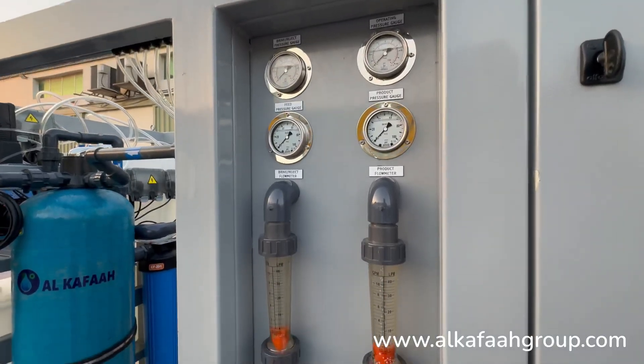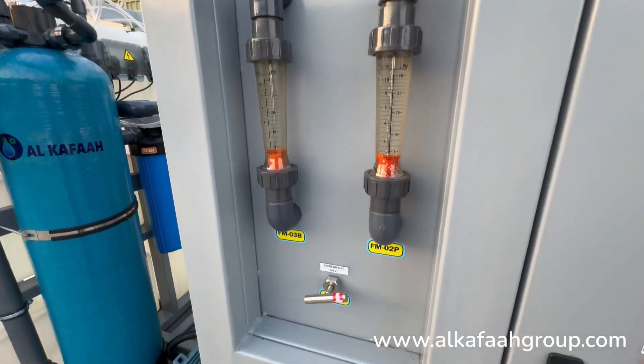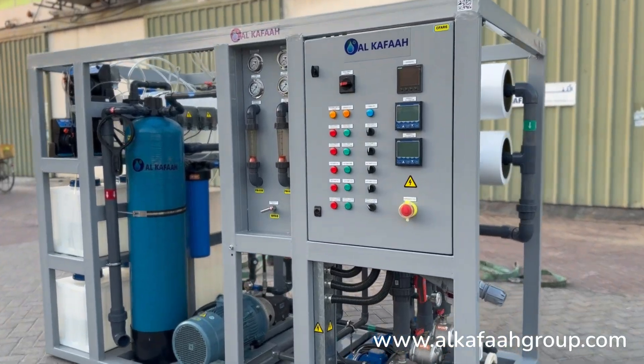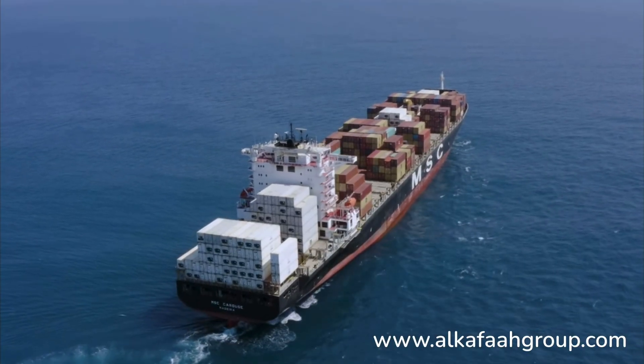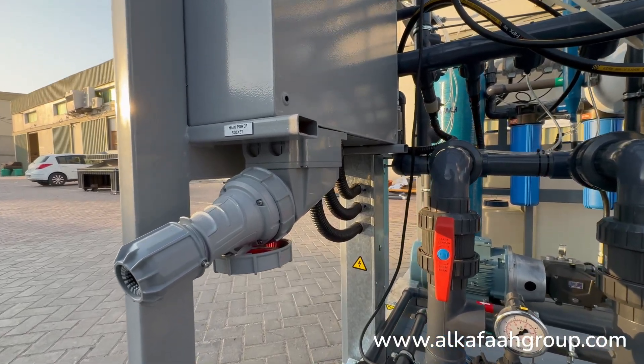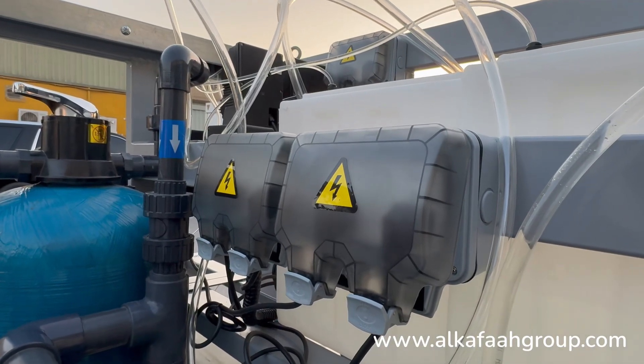Pressure gauges and flow meters can be monitored from a single point. Compact size enables ease in lifting and installing in limited onboard spaces. All electrical devices are rated IP67.